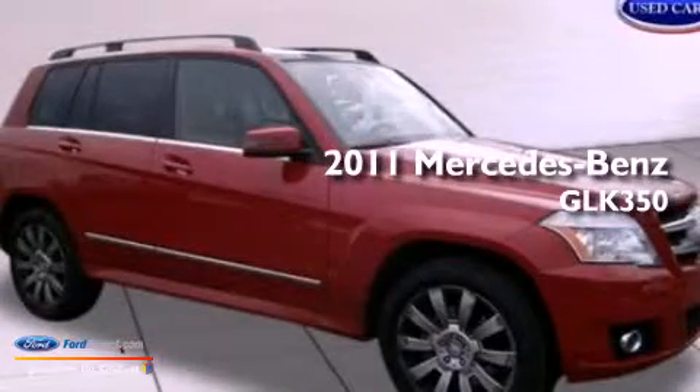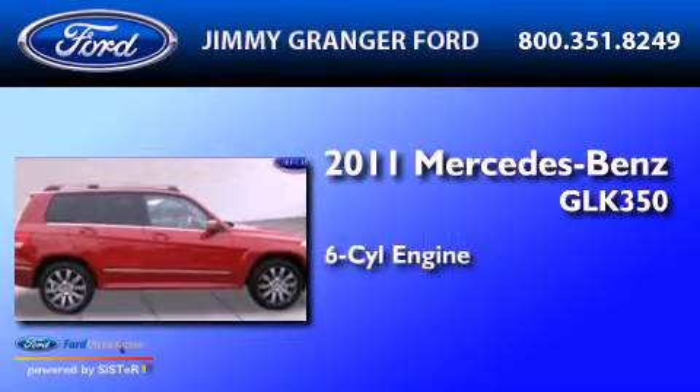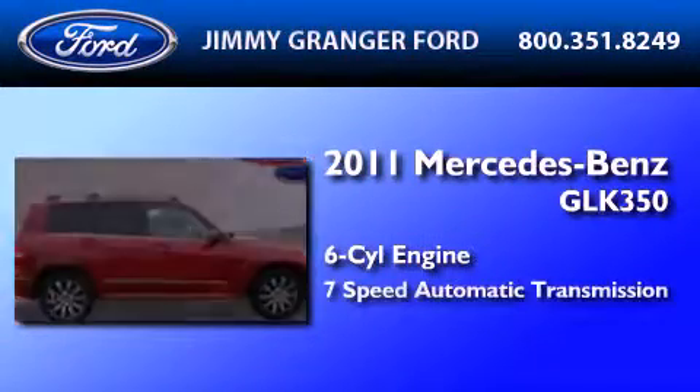This is a 2011 Mercedes-Benz GLK 350. It features a 6-cylinder engine and a 7-speed automatic transmission.